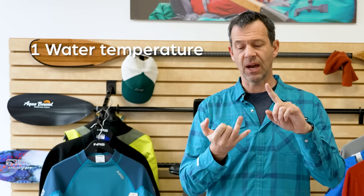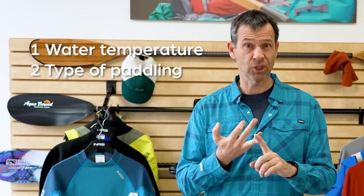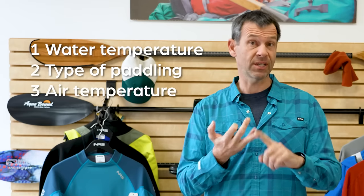There are three factors that really dictate how at risk you are: water temperature, the type of paddling that you're doing, and air temperature.